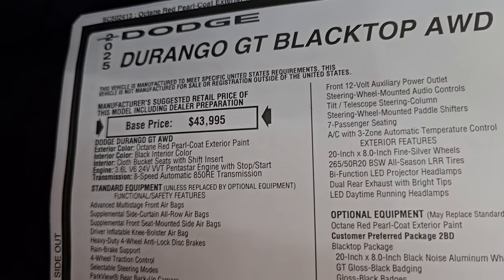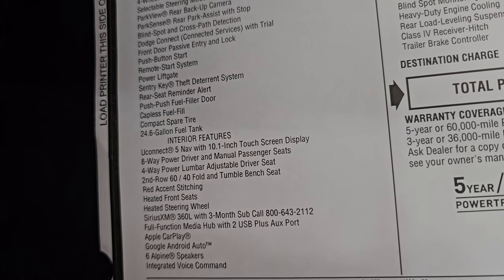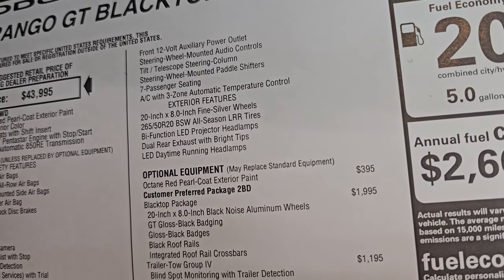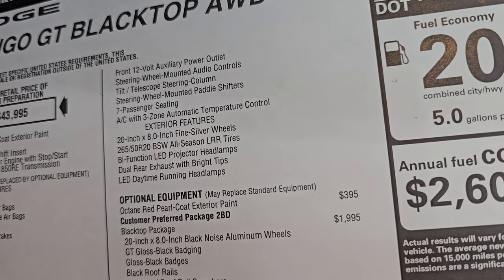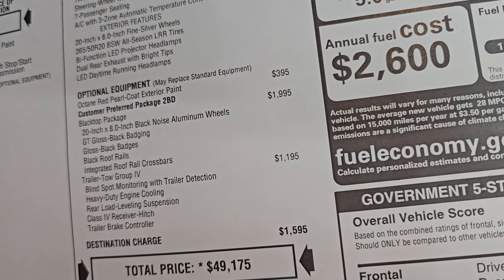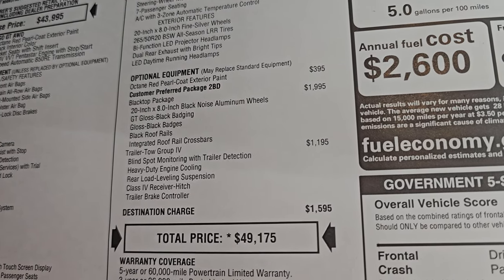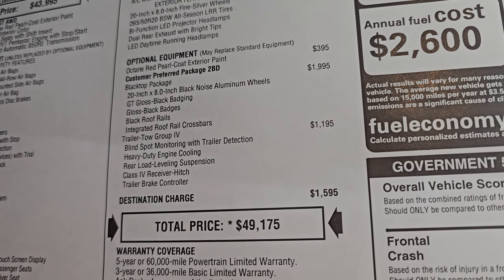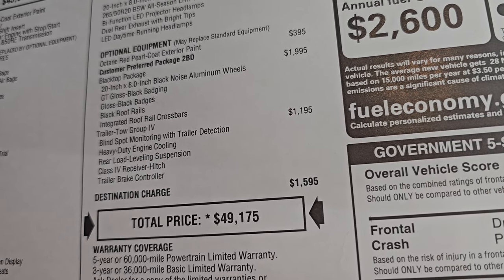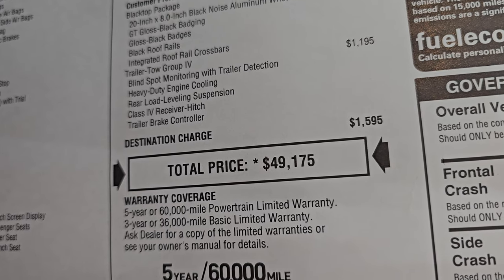Octane Red is the color — Durango GT Blacktop, all-wheel drive, 3.6 liter, 8-speed automatic transmission. Everything on your left is your standard equipment — feel free to pause it. 24.6-gallon fuel tank. Uconnect 5 with the 10.1-inch touchscreen. Heated seats and steering wheel are standard on the GT package. Without the blacktop package it would come with fine silver 20-inch wheels. It has the LED projector headlamps and rear dual exhaust, LED daytime running lights. Octane Red pearl is $395. The blacktop package is $1,995, giving you the 20x8-inch Black Noise aluminum wheels, GT gloss black badging, gloss black badges, black roof rails, and integrated roof rail crossbars. The trailer tow group is $1,195, including blind spot monitoring with trailer detection, heavy-duty engine cooling, rear load leveling suspension, class 4 receiver hitch, and trailer brake controller.